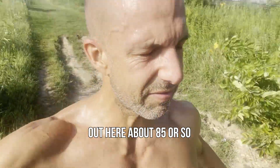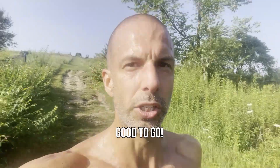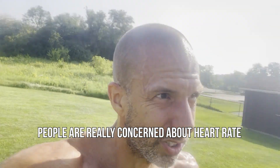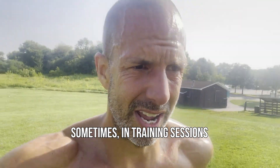Out here about 85 or so — a little salt. Good to go. Sometimes people are really concerned about heart rate and they just track its every moment. I would advise against that. Sometimes in training sessions you just gotta let it rip, and then analyze it afterwards, and then adjust.